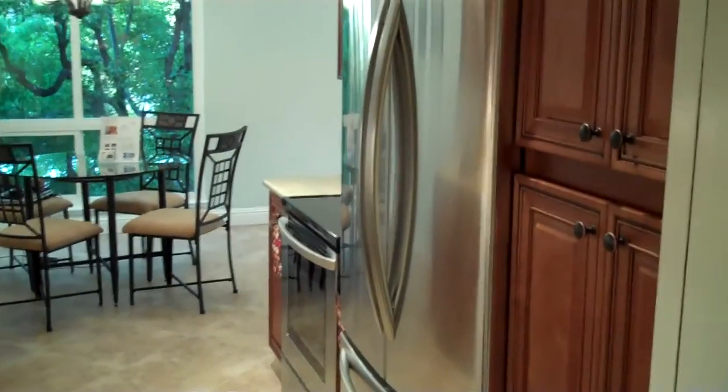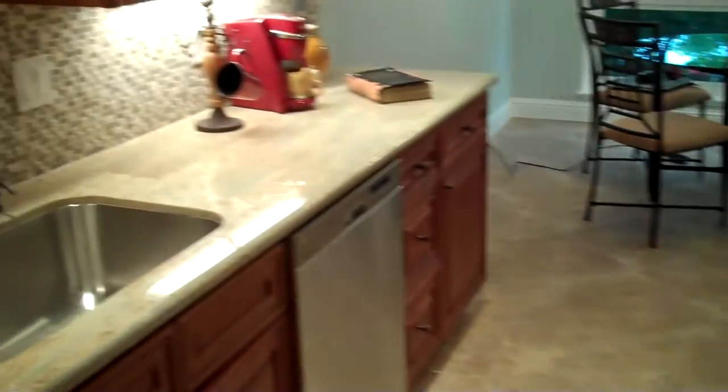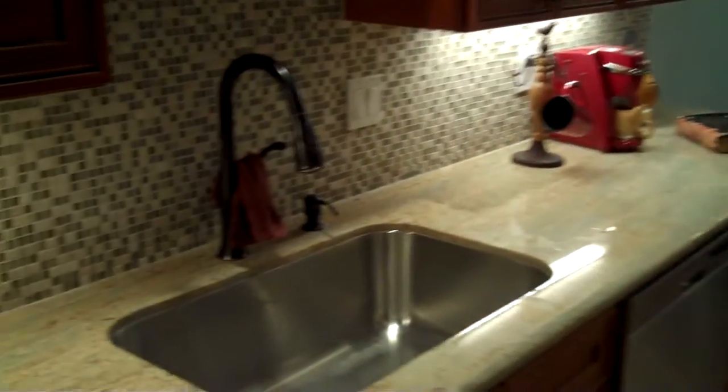To the left is the nicely appointed kitchen with stainless steel appliances, nice cherry cabinets, tile floors, granite countertops, and tile backsplash.